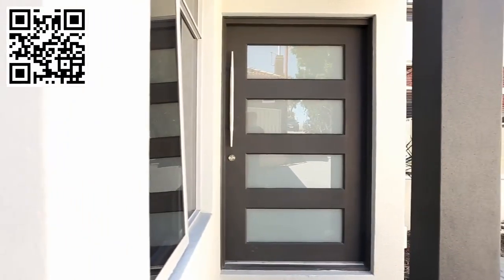From the moment you walk through the large entryway into this spacious four bedroom family home, you'll appreciate the quality and finishings of this fantastic home.